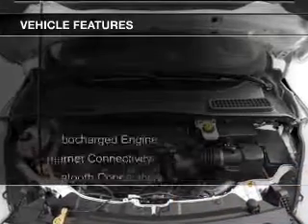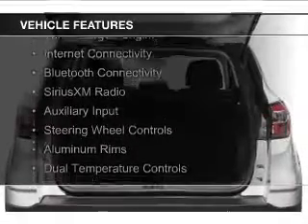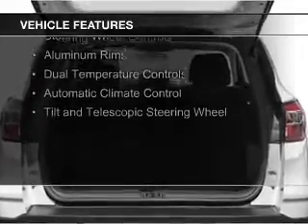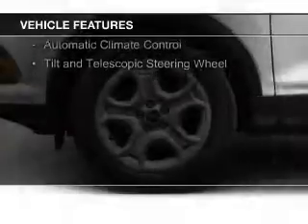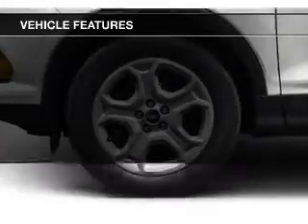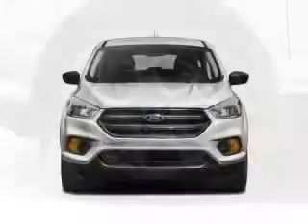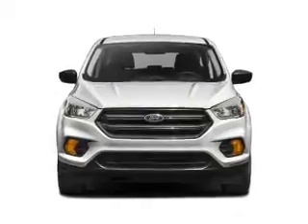The features include a turbocharger, internet connectivity, Bluetooth connectivity, Sirius XM satellite radio, and auxiliary input, steering wheel controls, aluminum rims, dual temperature controls, automatic climate control, and a tilt and telescopic steering wheel.